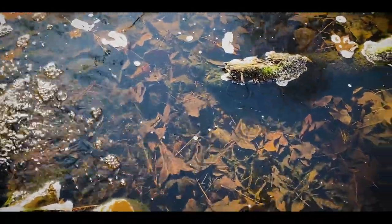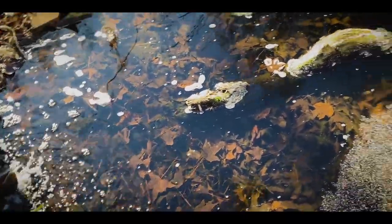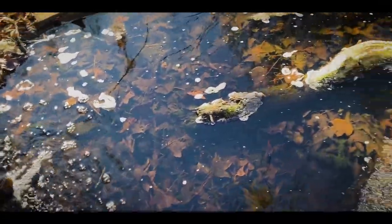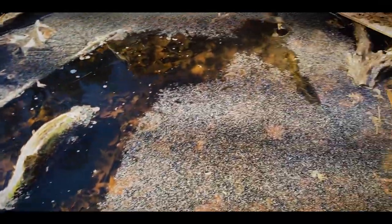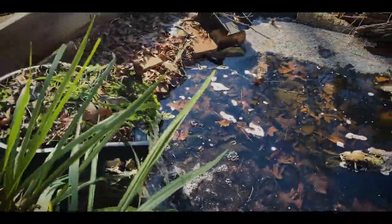The moving water also helps keep the surface from icing over. As you can see, where there's current it's got like a channel — there's kind of a main channel that goes through the pond. And where it ends over here is where the pump is. It just recirculates and keeps it from freezing over.